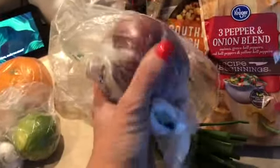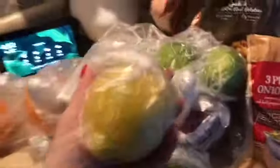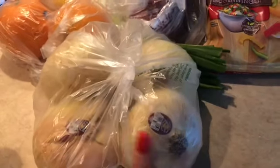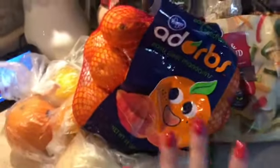I have a red onion, two limes, one lemon, two oranges, and some yellow onions. I think that's it for fruits and veggies.